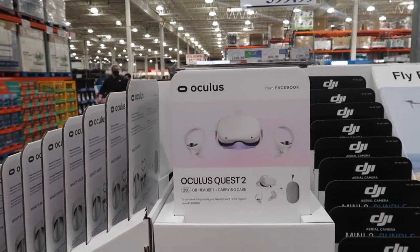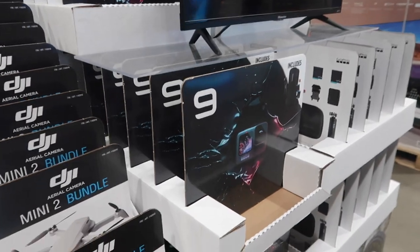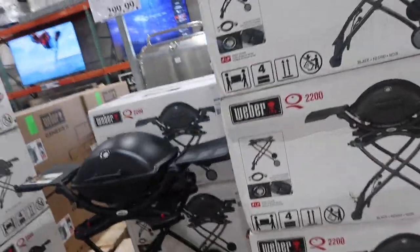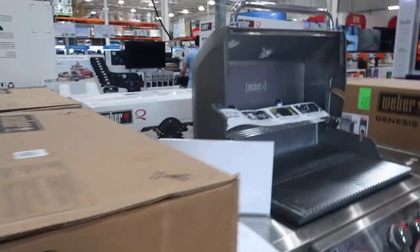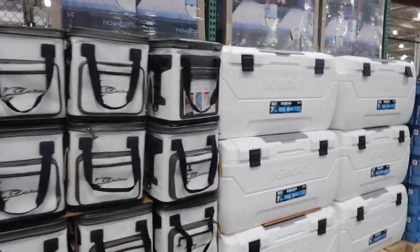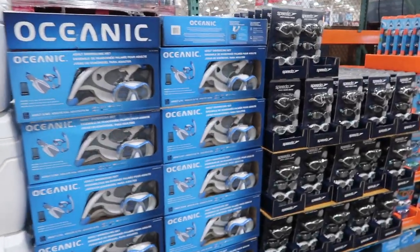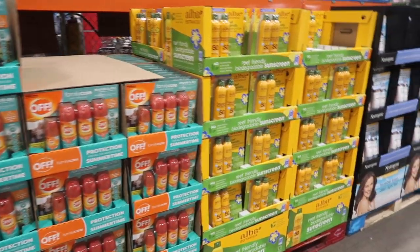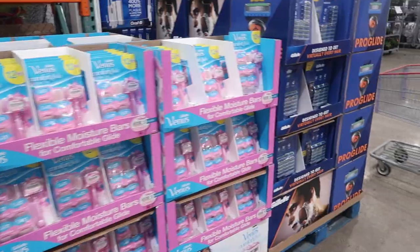We've got some Quest 2 headset. I think I showed you guys this in the last shop with me, but here is a GoPro. They have their grills in the front in full force — these have been in the back for a while, but now they're displaying them in the front. They've also moved coolers and summer stuff to the front, plus sunscreen, goggles, and razors — appropriate for summer.